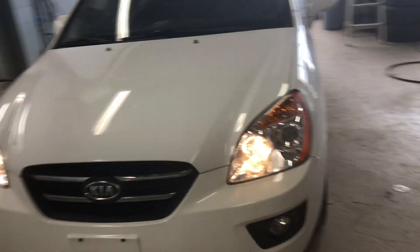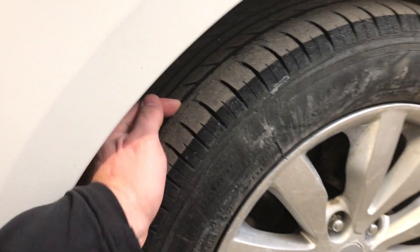The paint condition is excellent, nice white. It's got good tires on it with lots of tread left on them, with nice alloy rims and nice tinted windows.